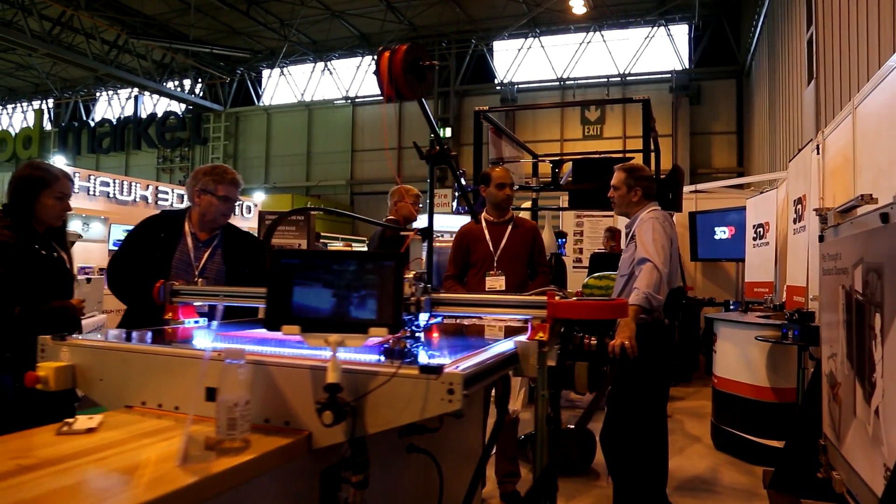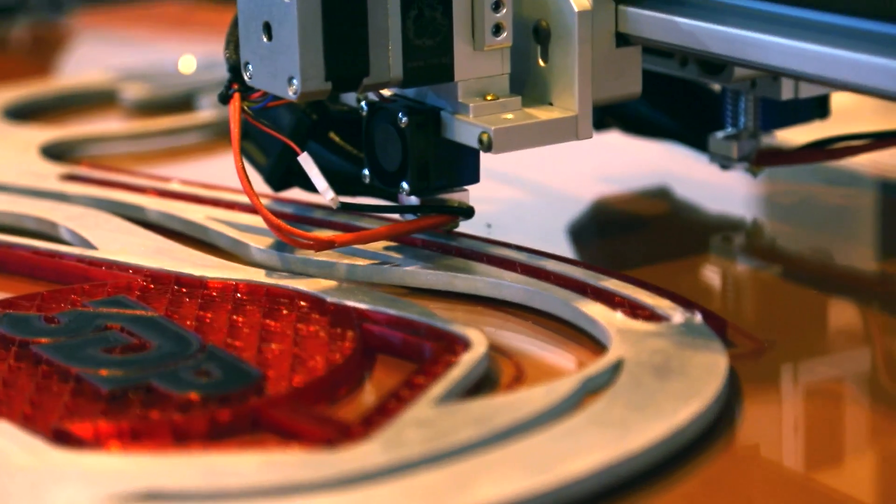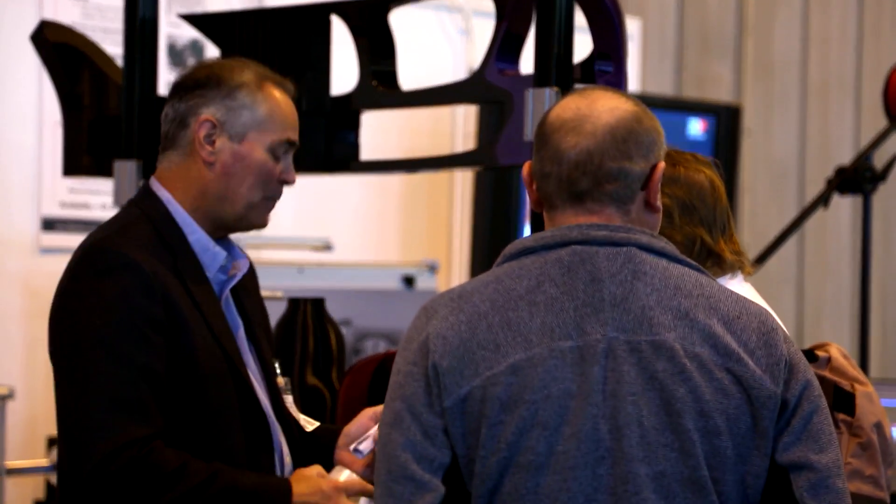One of the most exciting things we've announced is advancements in motion control. Many people use stepper motors for movements on their machines, but we are demonstrating servo technology which gives customers the benefit of reducing cycle times by 2x and improving print quality with resolutions down to 1.25 microns. Faster extruders print six times faster than was achievable the last time we met here in the UK.